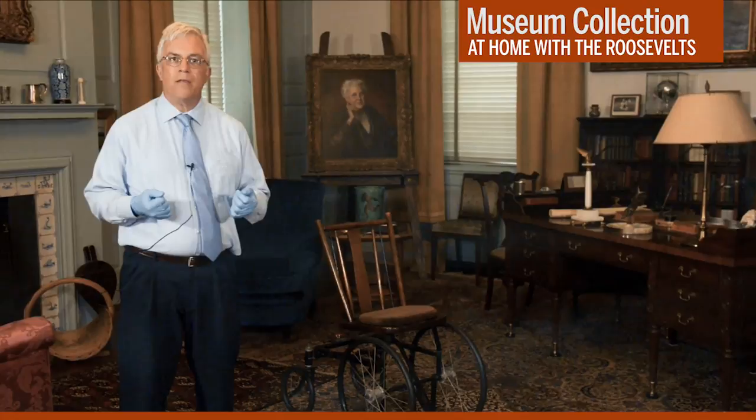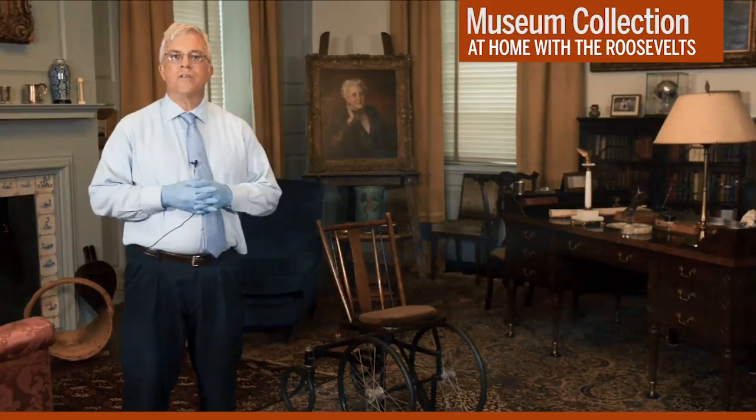The attack initially left him almost completely paralyzed. He eventually regained mobility in his upper body, but he was left permanently paralyzed below the waist. Given FDR's disability, it's not surprising to find a wheelchair here inside his private study.